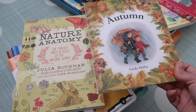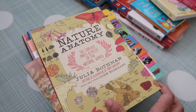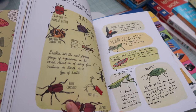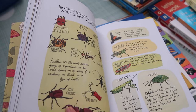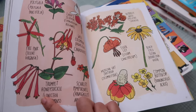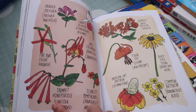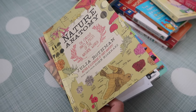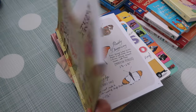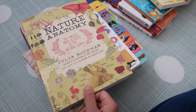Even babies can look at these and be fascinated. This one called Nature Anatomy is more appropriate for slightly older kids — I've seen it recommended by lots of homeschooling parents and even school-going kids. If we find a flower on the street we bring it back home and try to identify it. It's good to have a book like this in your collection because it grows with your child and gives them an appreciation for good artwork as well.